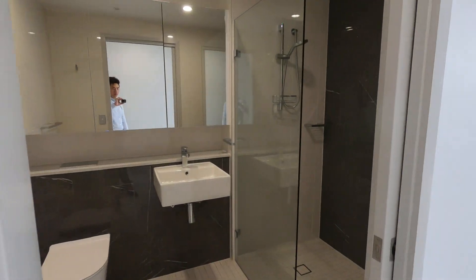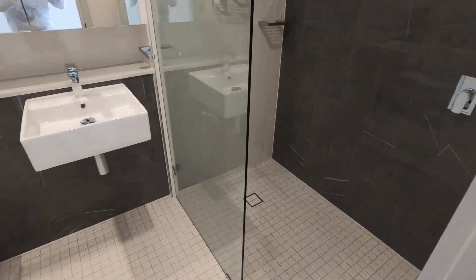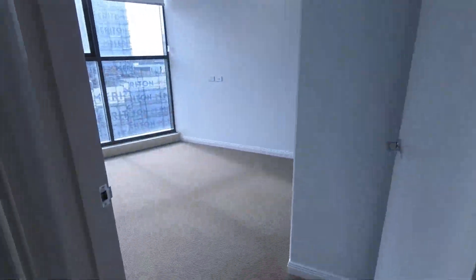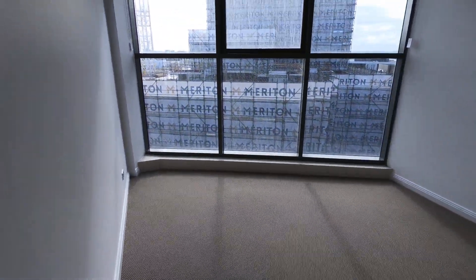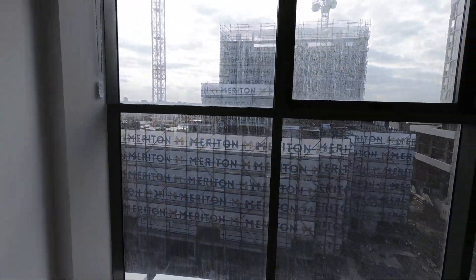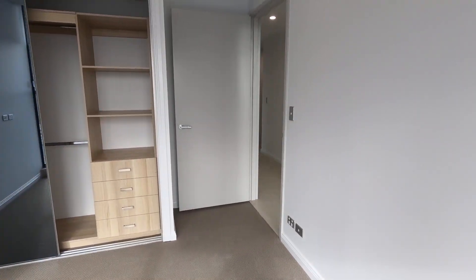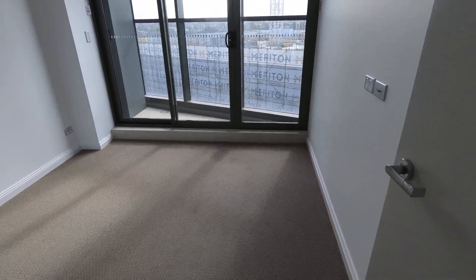This is the second bathroom. And here is the second bedroom. And third bedroom.